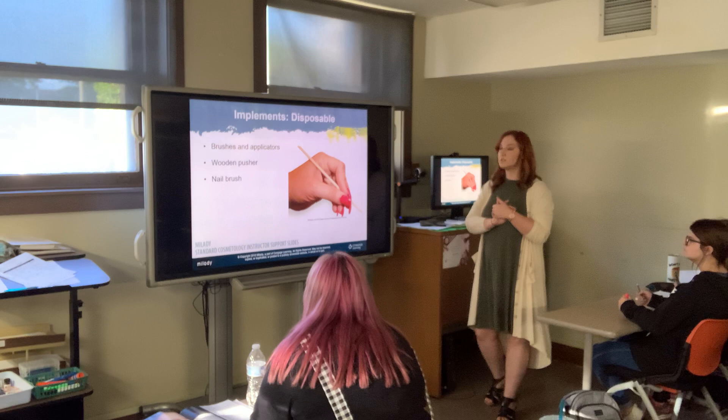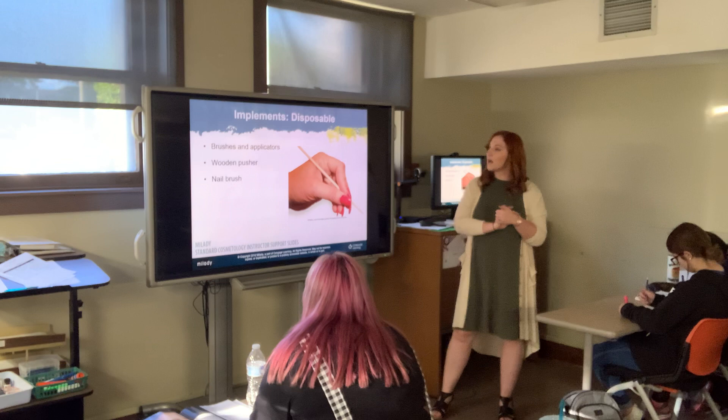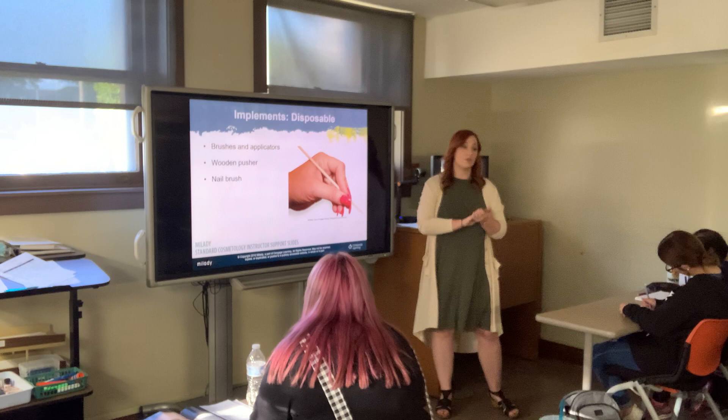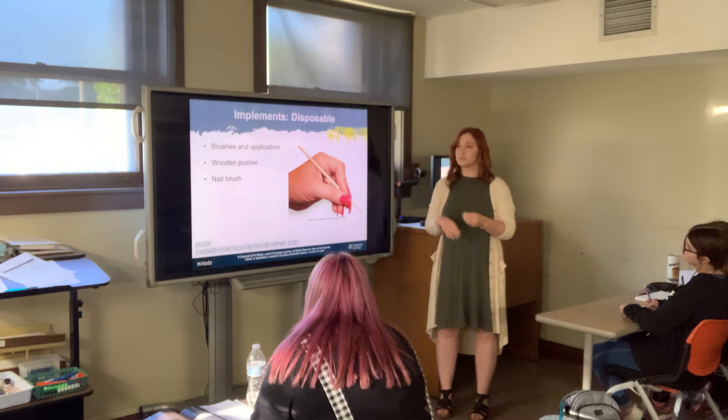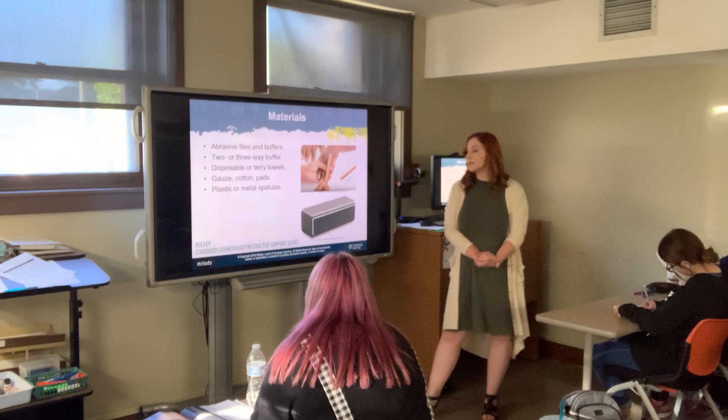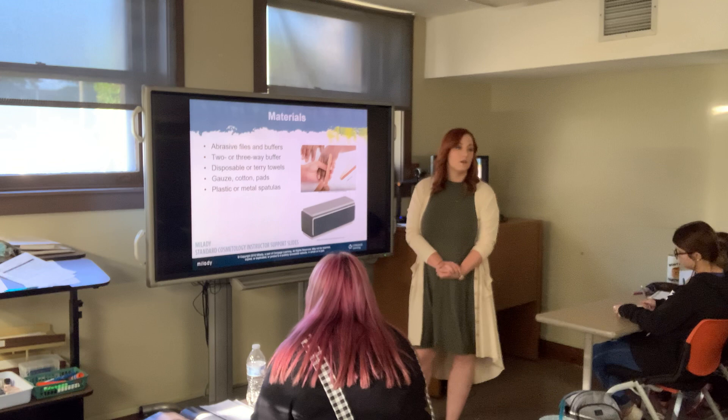Materials include nail brushes and applicators. We have eliminated the nail brush from our service — clients just wash their hands because those bristles can be hard to sanitize and disinfect. Materials also include files and buffers, two- or three-way buffers, disposable terry towels, gauze, cotton pads, and plastic or metal spatulas.